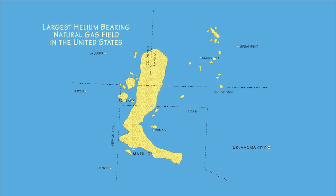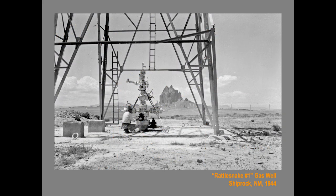Gas from the panhandle and cliffside fields contains one to two percent helium — while that doesn't sound like much, it's actually a lot. Here is a map of the panhandle natural gas field, which stretches up through the Texas and Oklahoma panhandles and into Kansas. Other deposits containing helium are on Navajo land near Shiprock, Arizona. Today, helium-bearing gas has also been discovered far up in Wyoming and further into Canada and Alaska. But by far, the primary source of helium is right here. The Navajos were paid handsomely for their gas.